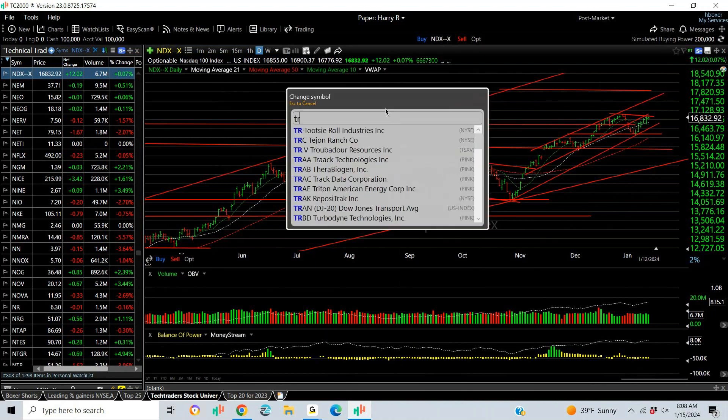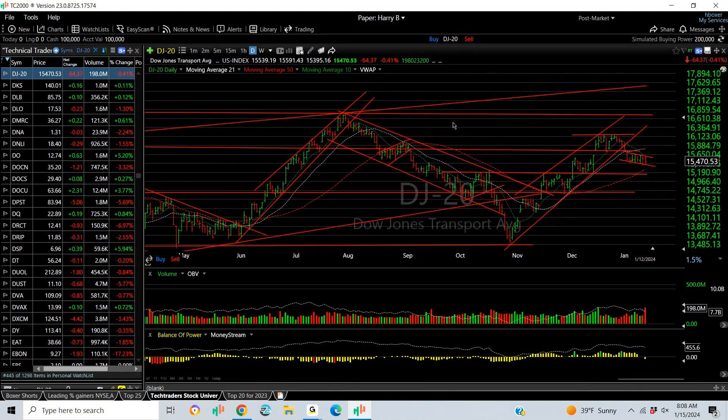Here's the concern: the transportation index has not only broken after multiple waves up, but it's formed a declining bear flag. That's pretty negative. This consists of railroads, shippers, and truckers. So we'll have to see what happens, but that does not look good. This is a non-confirmation of what I'm seeing in the NDX and S&P — basic Dow theory, not a good sign.